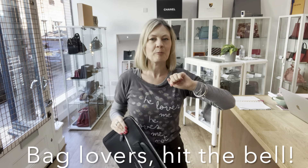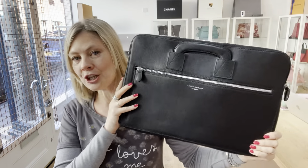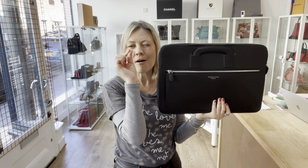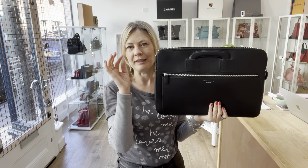If you're a bag lover, subscribe to the channel, hit the bell and make sure your notifications are turned on. So the condition of this piece is basically excellent throughout, but I've taken a mark off the excellent rating for the exterior and called it very, very good.